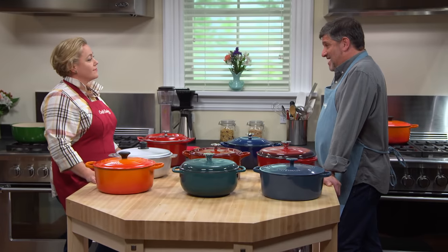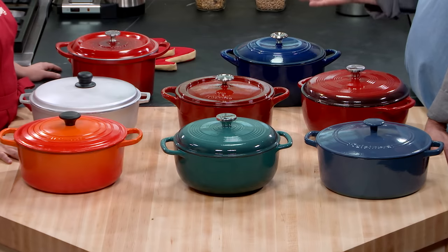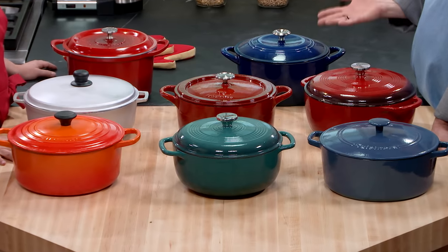Now the cooking tests. Testers boiled water, cooked rice, fried french fries, braised meat, and even baked bread in these. There was also some abuse testing to try and get at the durability of an enamel coating, if there was one.